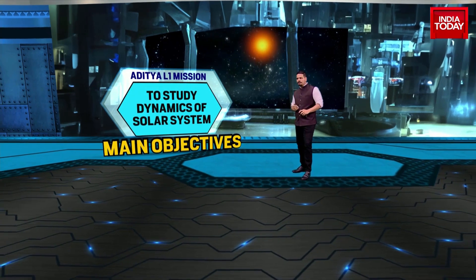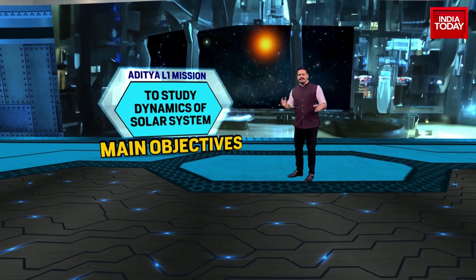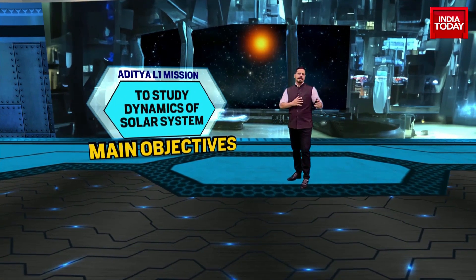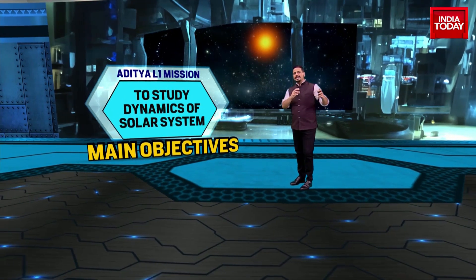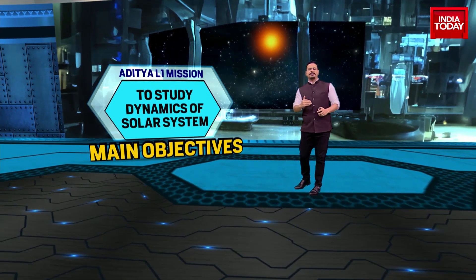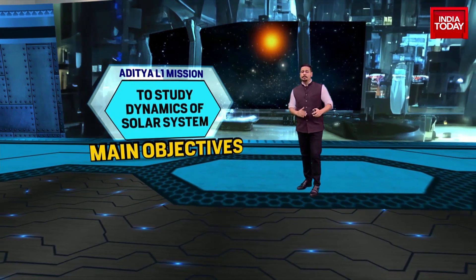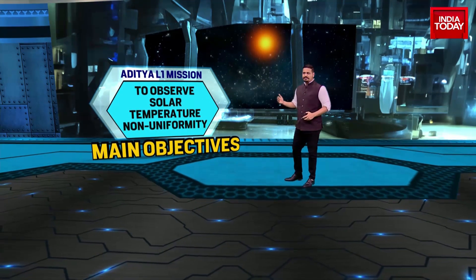Objective number three is to study the dynamics of the solar system. There is a great deal that is not understood in terms of the relationship between the sun and very broadly speaking all other parts of the solar system. There have been missions before Aditya L1, but this ISRO space probe will add to the knowledge that currently exists and open many avenues for research going forward on the star at the center of our solar system.